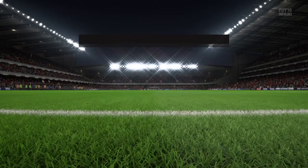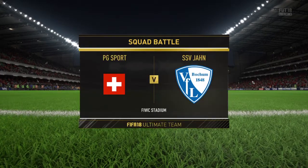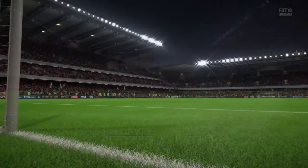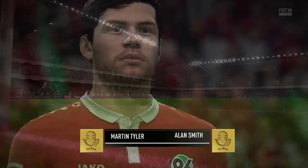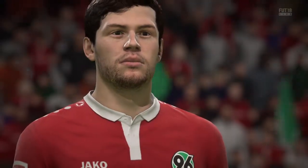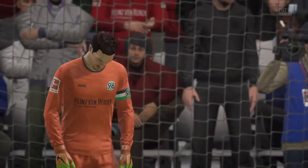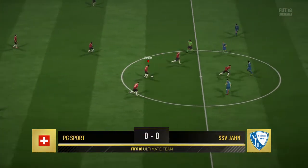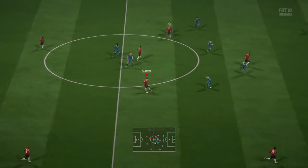Well, here we are, Alan Smith and myself, Martin Tyler, really looking forward to today's game. What we've been waiting for — the kick-off, the game is underway.